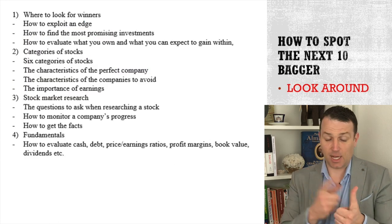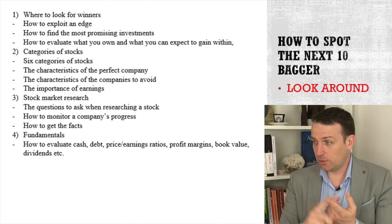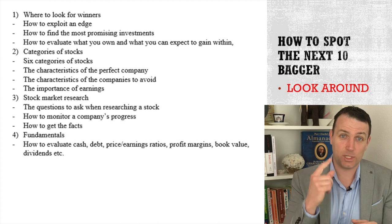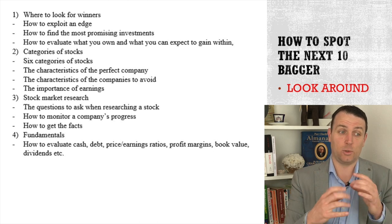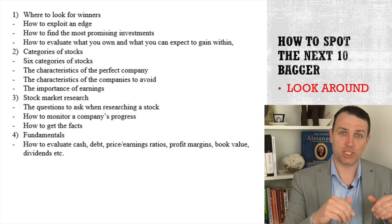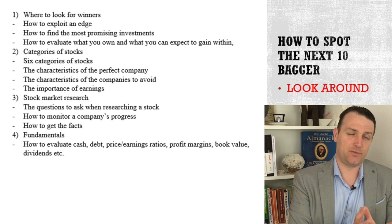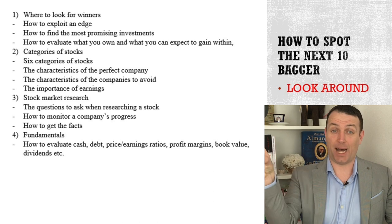So you have to look at what's around you and then apply the following tools. We're going to discuss how to exploit your edge - where are you, what's your industry, what are you living in - how to find the most promising investments, how to evaluate what you own. We'll look at fundamentals, then categorize all the stocks in the second video. At the end of this video I'll give you something to do, something to start thinking about, and then tomorrow we'll categorize the stocks you mentioned in the comments. The third video will be about stock market research and fundamentals. At the end of this summary you'll have a good idea of how you find a stock and then decide whether it's something to buy or to sell.